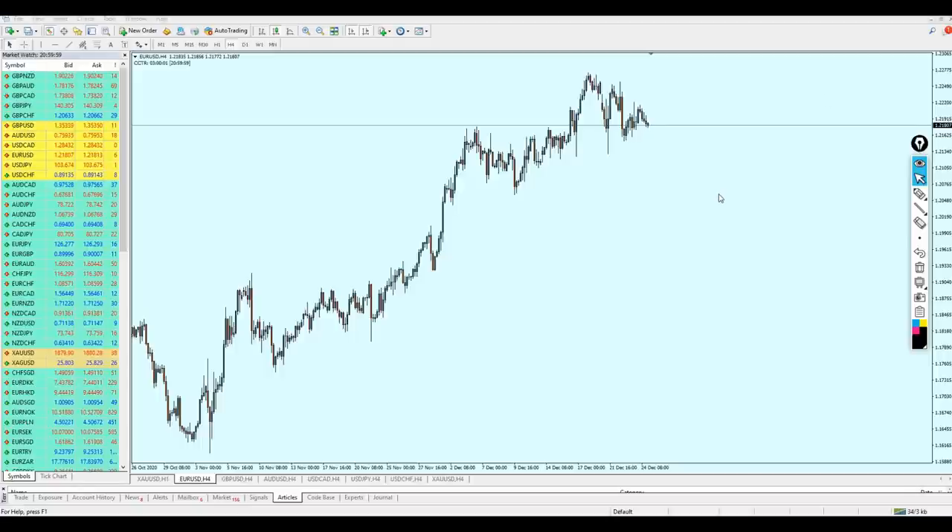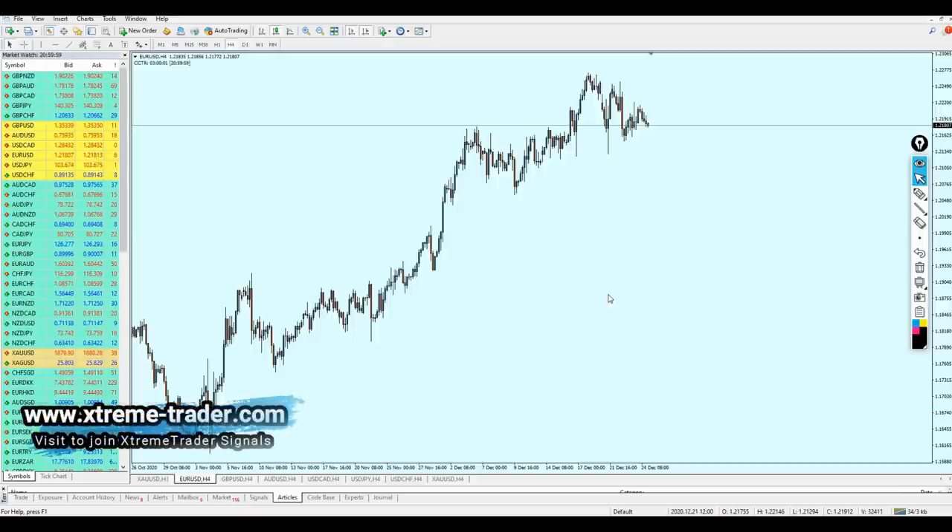Good evening everyone. Welcome to this new weekly market analysis video from Extreme Trader. This is Salah speaking. The market was closed today on the 25th of December and it's going to reopen again on the 28th. Let's see what opportunities are waiting for us on this market and what's going to happen until the end of this year.